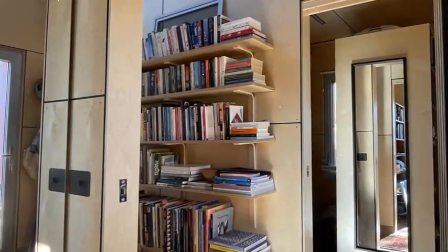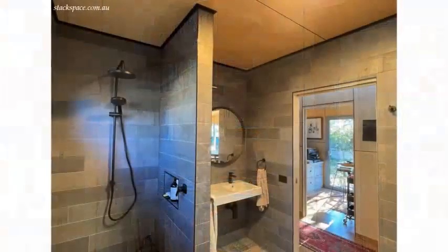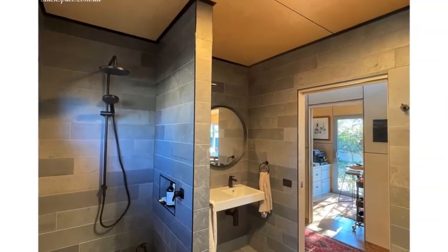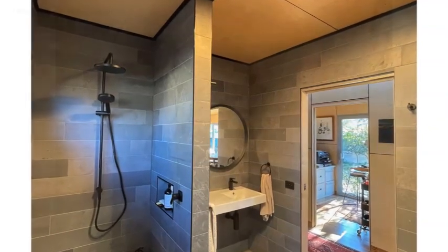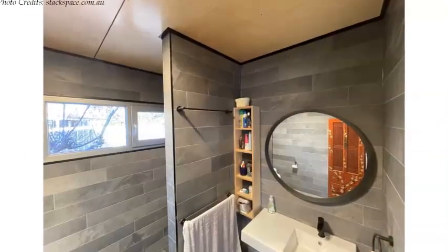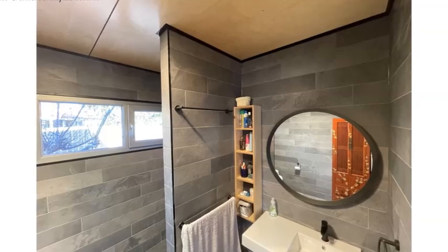The first door from the living room is a spa-like fully tiled bathroom which features a shower cubicle, a toilet, storage cubicles and a vanity with a large mirror which amplifies brightness making it feel more spacious.